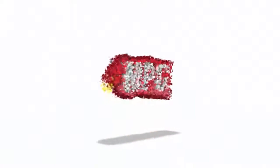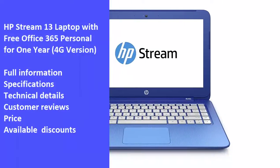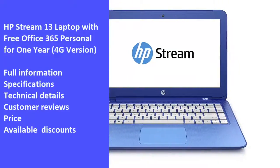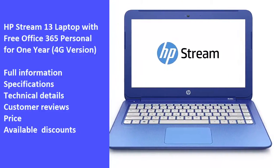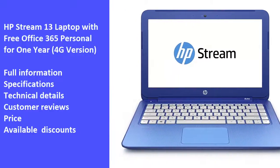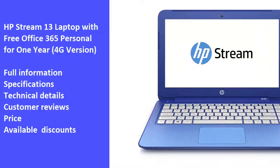Hi and welcome to Market Promo Codes Association, the best YouTube channel for market product reviews. Today we will review one of the best products in the market: the HP Stream 13 laptop with free Office 365 Personal for 1 year, 4G version. We will review the laptop's full information, specifications, technical details, customer reviews, price and latest available discounts. So we hope you like the video — let's start.